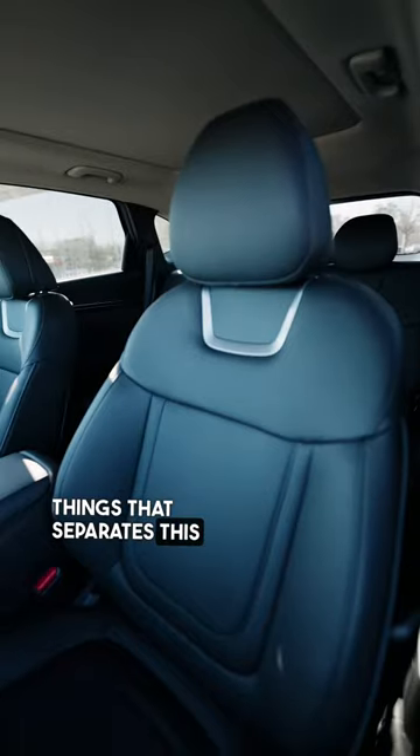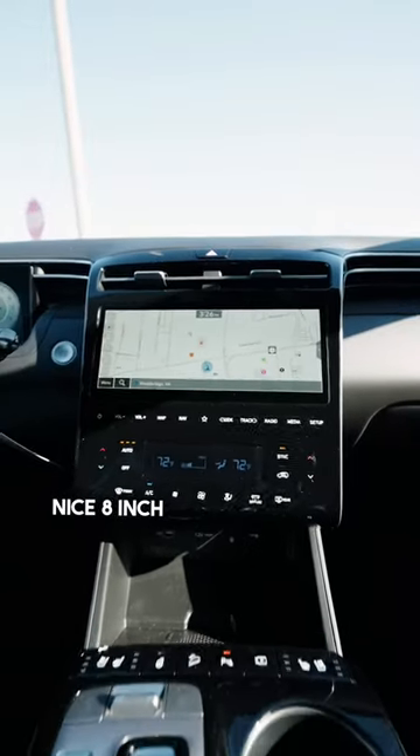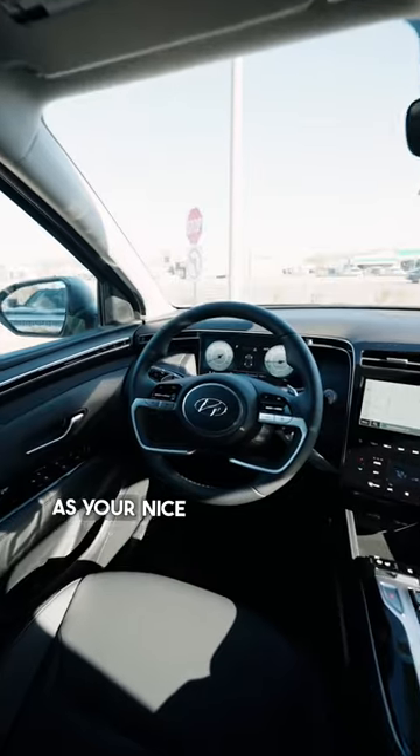One of the main things that separates this Tucson out from any other is the leather interior as well as the panel roof. You have your nice 8-inch screen display here as well as your nice digital cluster.